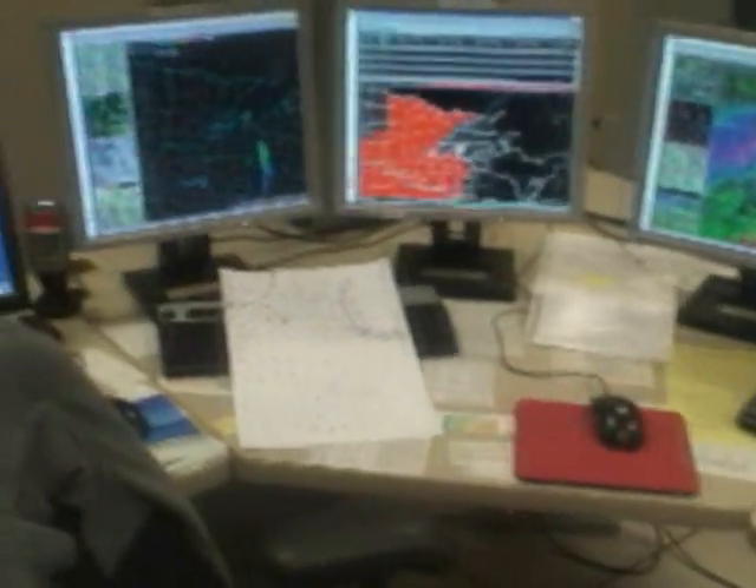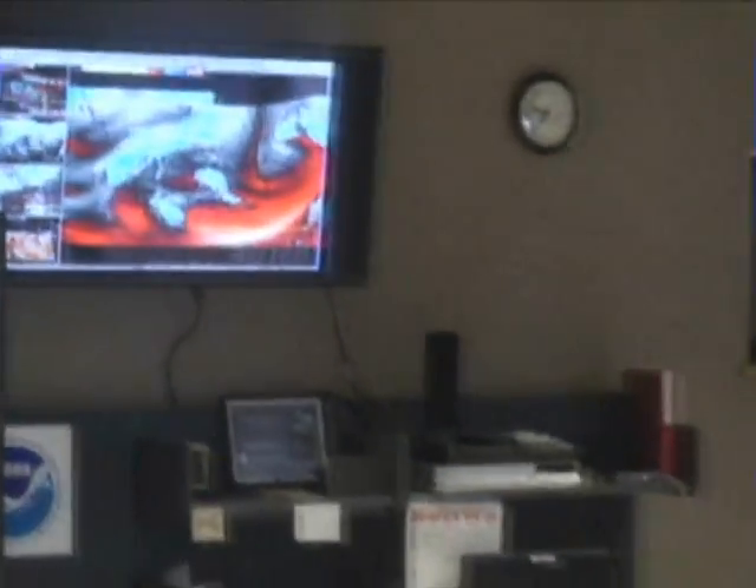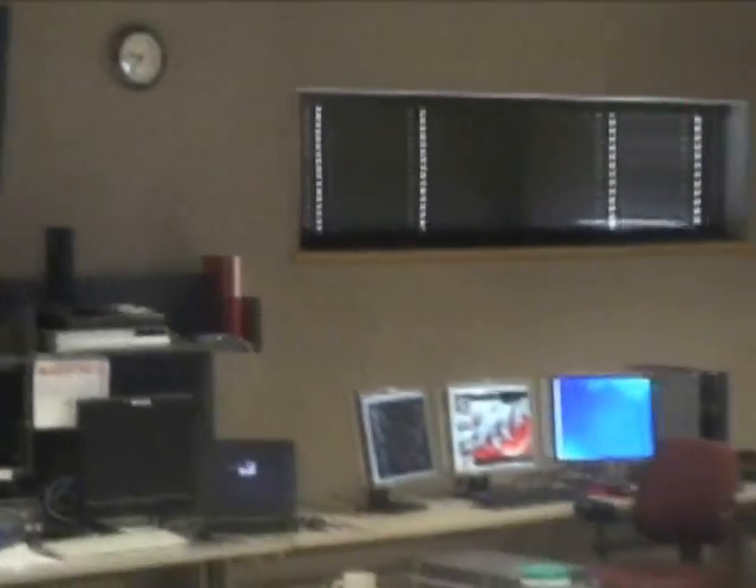The Doppler radar will help us detect the amount of reflectivity — in this case, how strong the storm is with the rainfall and the hail. Also, in addition to reflectivity, we can detect velocity, and that will help us detect rotation in the thunderstorm, which will give us a longer lead time to issue tornado warnings.